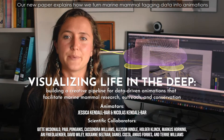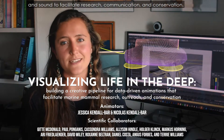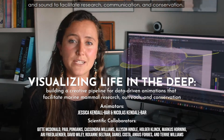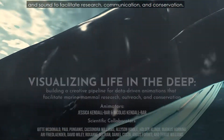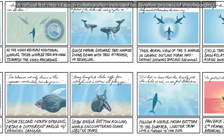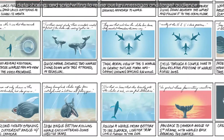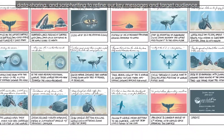Our new paper explains how we turn marine mammal tagging data into animations and sound to facilitate research, communication, and conservation. A critical first step of each collaboration included an iterative process of storyboarding, data sharing, and script writing to refine our key messages as well as the target audience.